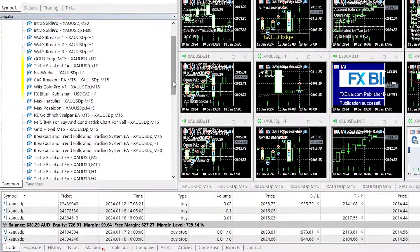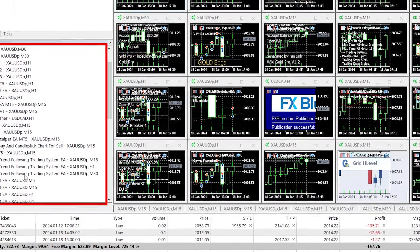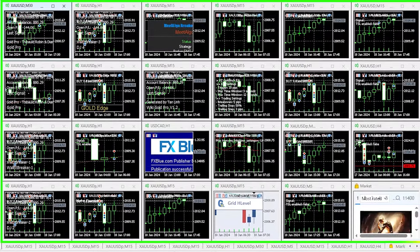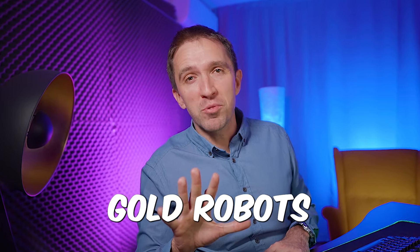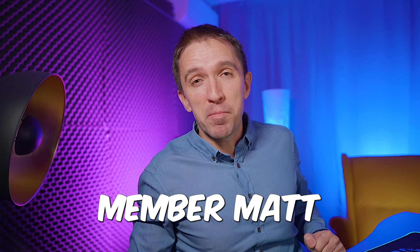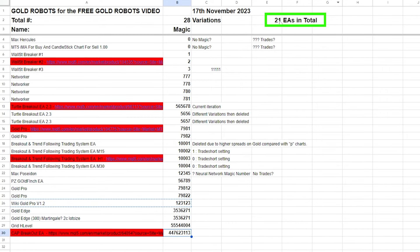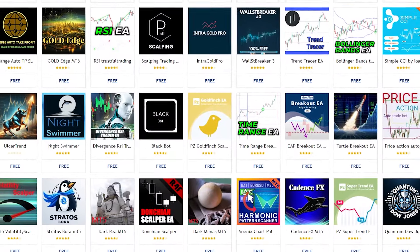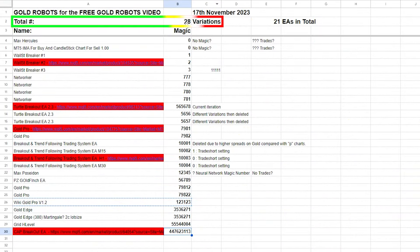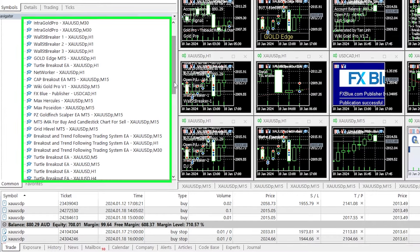I came up with this idea after testing plenty of expert advisors for one of my previous videos. To show the top 5 free gold robots, I asked my team member Matt to test many robots. He exported 21 different expert advisors from the MQL5 marketplace and placed 28 variations of the EAs in one account on MetaTrader.